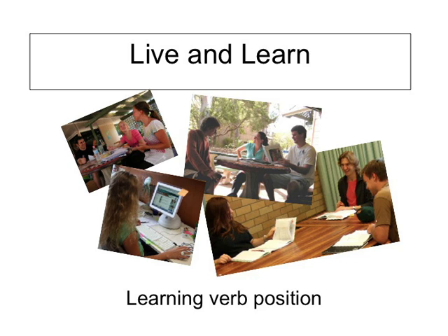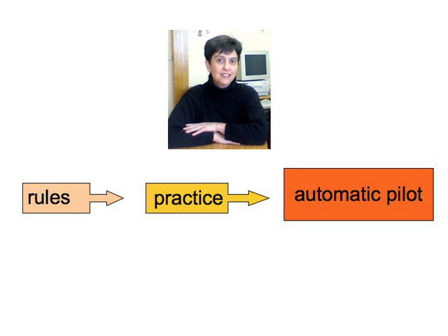You've heard several times now that actively using the language is the best way to learn. And that's especially true when it comes to where to put verbs in a sentence. Rules and grammar are a great starting point — they provide you with the tools to construct a correct sentence in the first place. But when it comes to everyday use, there's no time to think. You have to go on automatic pilot.